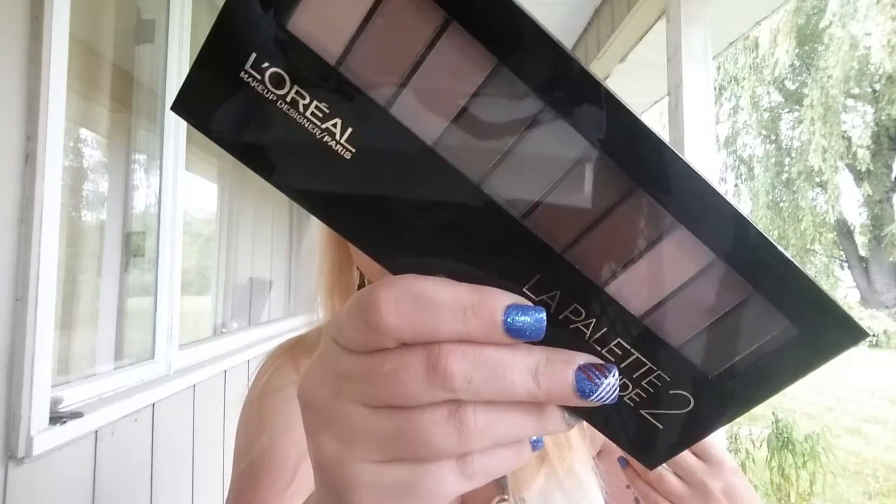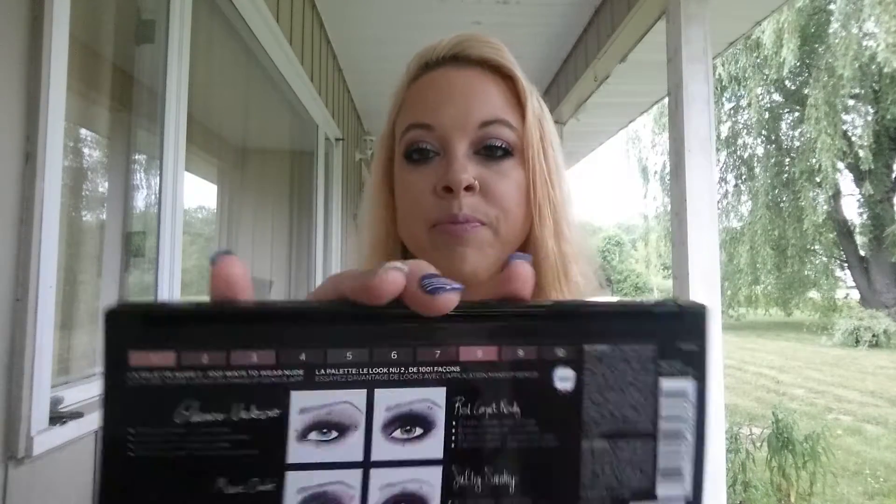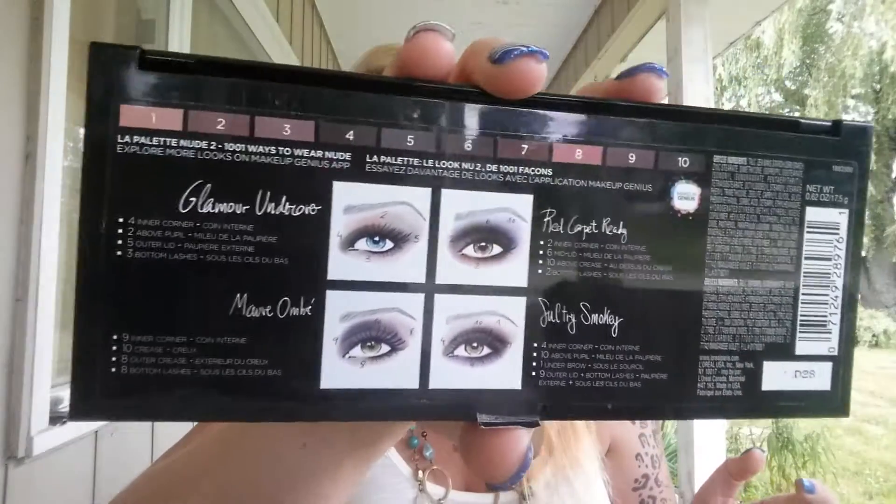I've been reaching for all month the L'Oreal La Nude Palette 2. These are just really beautiful mauve-pink toned shades that really complement my eye color. The back is pretty helpful for beginners too, so it's a really good palette. These retail at Ulta for $20, but right now they're also 40% off, coming to about $10.99 — and you can use your 20% off coupon on top.